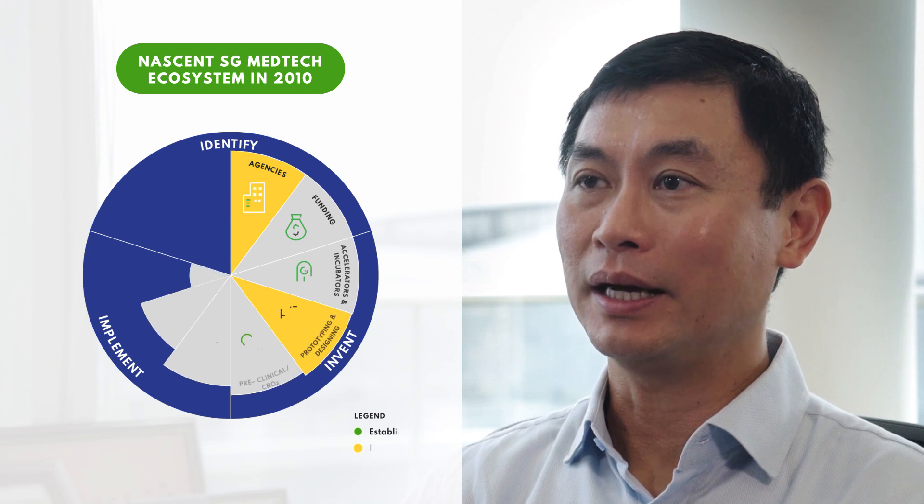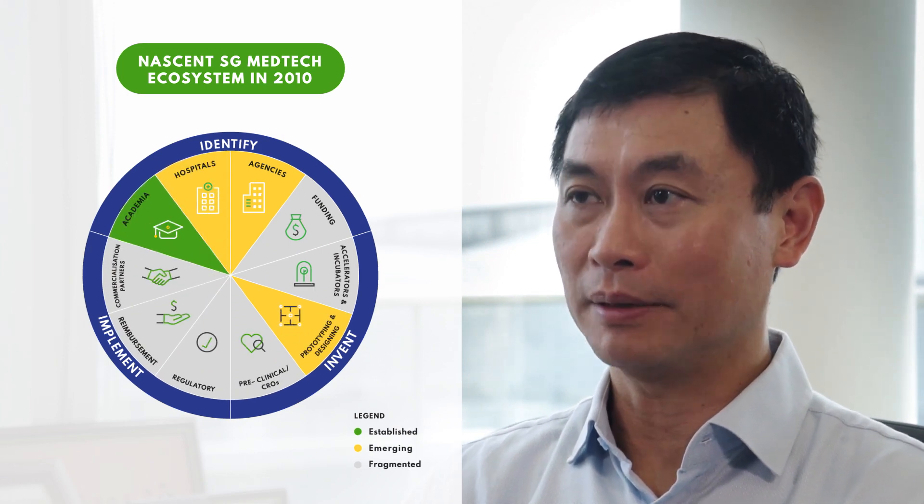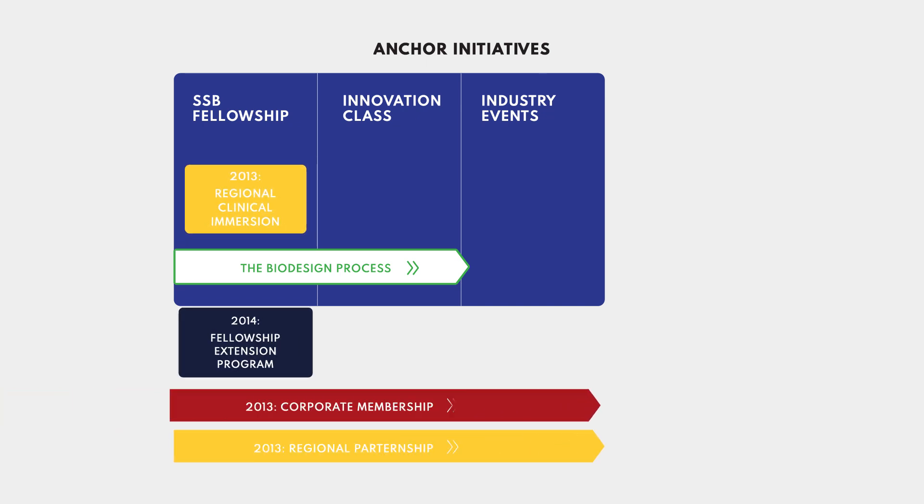Over the years, Singapore's Stanford Biodesign has played an important role in the local medtech ecosystem by nurturing and training the next generation of medical innovators for Singapore and Asia, anchored on biodesign methodology. Locally, SSB has served as a focal point to bring together a multidisciplinary network of clinicians, engineers, and industrial partners through outreach and initiatives such as corporate membership, fellowship, and innovation class.